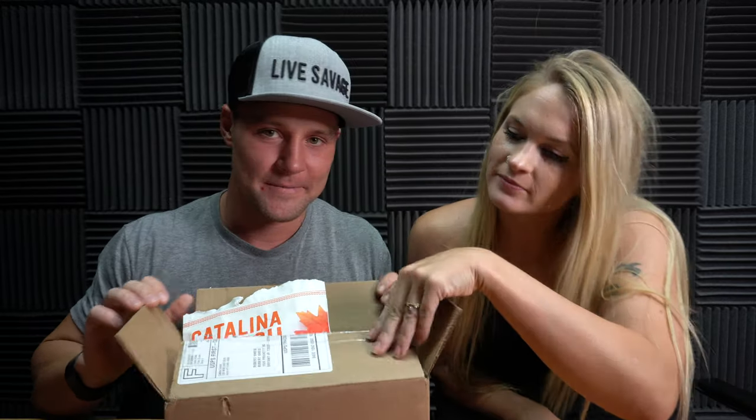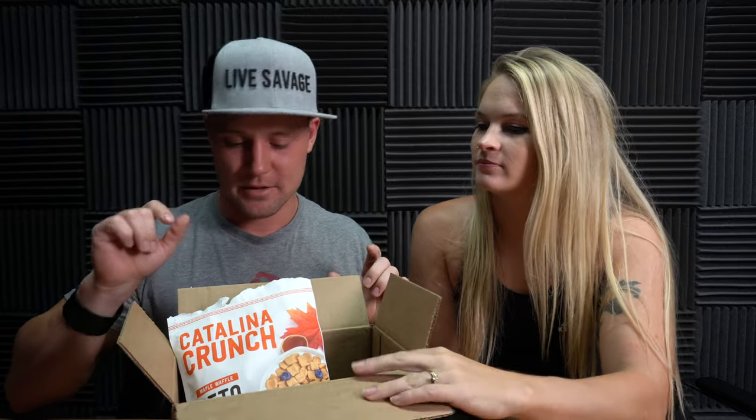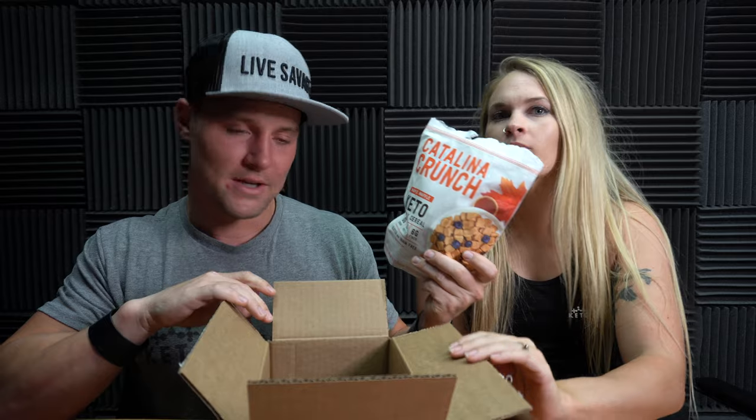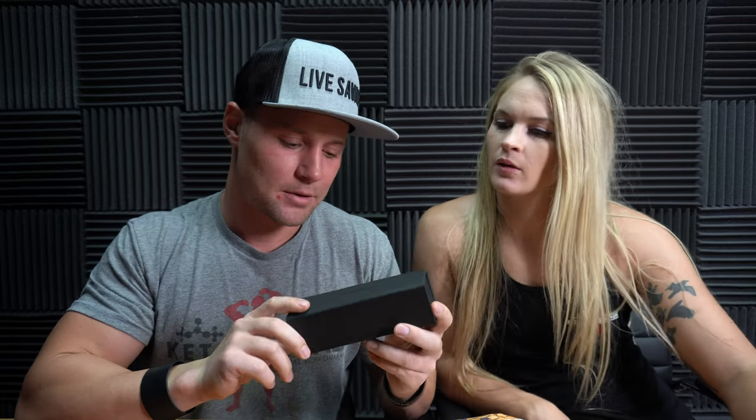Hello everyone! Robert Sykes from KetoSavage.com and Lady Savage from KetoBrick.com. We've got a product review coming at you — two products: Catalina Crunch, which is a keto cereal, and Carbon Shade, which is a blue light blocking glasses company.